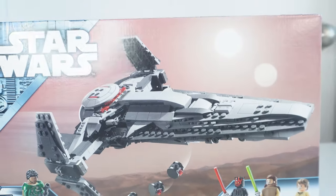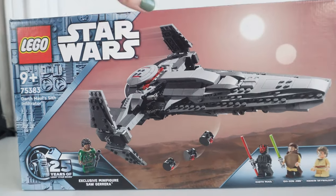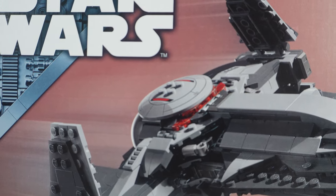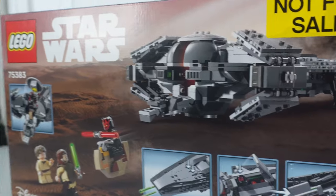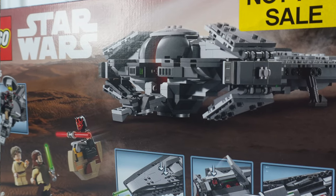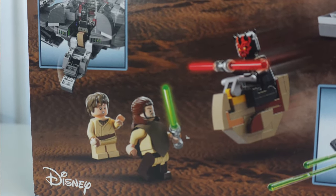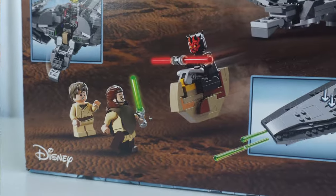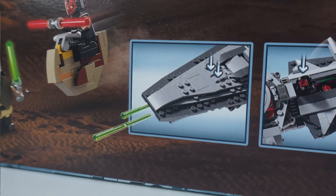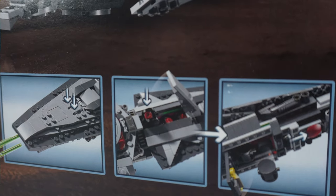Front and center we see the Sith Infiltrator with three probe droids dropping from the underside of the ship and the Tatooine twin suns in the background. There looks like a very nice printed part on the top hatch. Turning the box over to the backside, the ship is parked — the wings are actually folded in now too. Darth Maul is seen on his little floating bike, and the bike can be stowed via the backside of the ship according to the diagram on the left. The bottom three photos show projectile missile launchers underneath the front of the ship, and a hatch on the underside that releases the three probe droids.